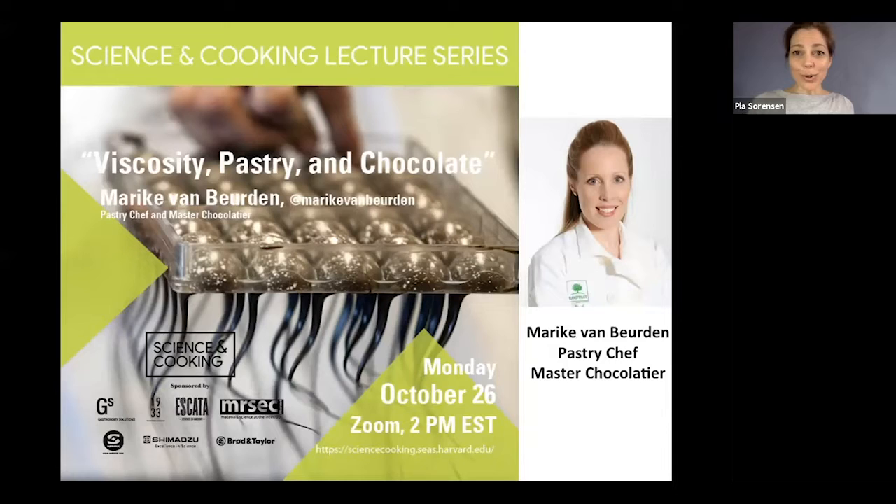Now it's time to introduce our speaker. Marika van Beurden is a pastry chef and master chocolatier — she has won the Dutch Chocolate Master Championship and was runner-up in the World Chocolate Master Championship. In conversations with Marika, she really thinks about how to change the viscosity of things in ways that do not compromise flavor. Please join me in welcoming our visiting speaker, Marika.